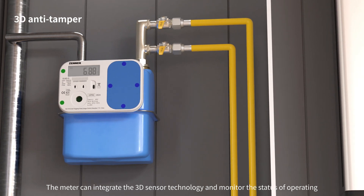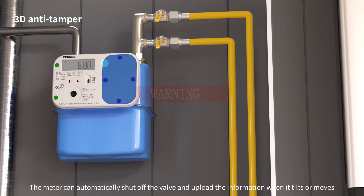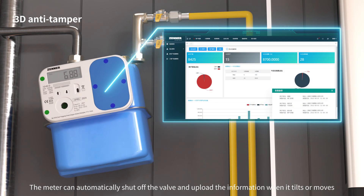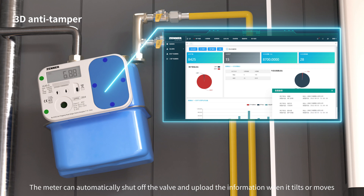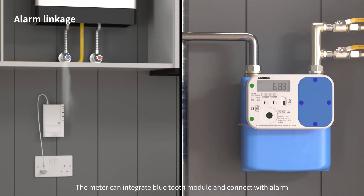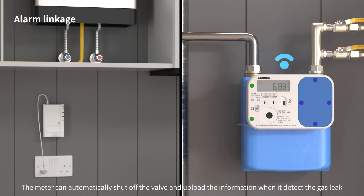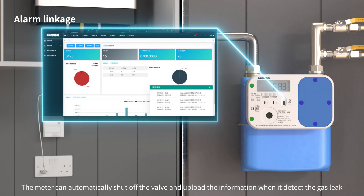The meter can integrate 3D sensor technology and monitor the operating status. The meter can automatically shut off the valve and upload the information when it tilts or moves. The meter can also integrate a Bluetooth module and connect with an alarm, automatically shutting off the valve and uploading information when it detects a gas leak.